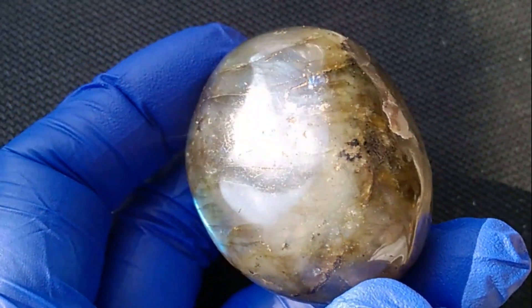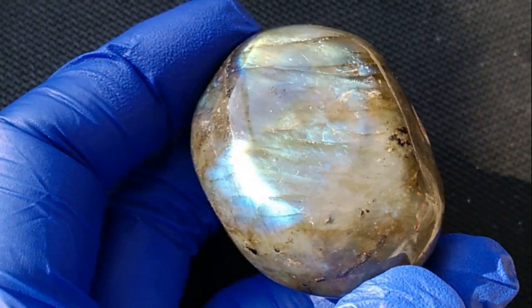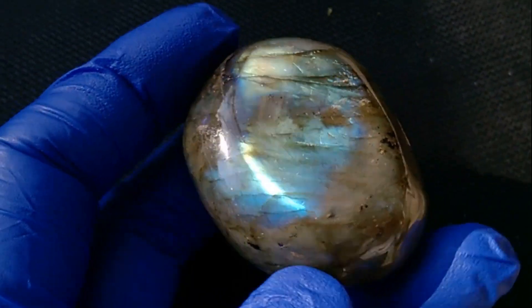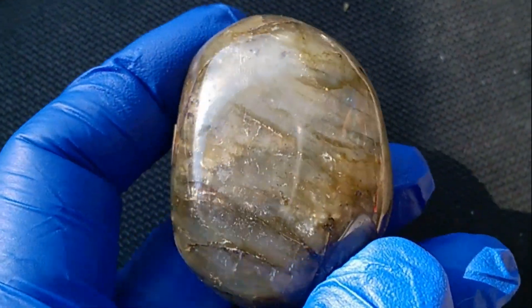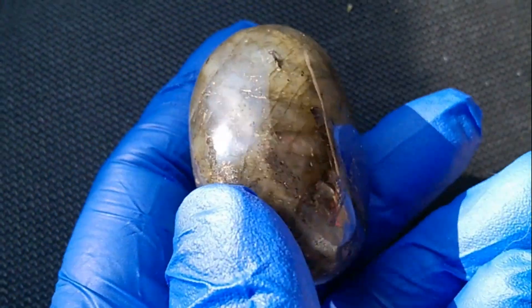It looks kind of boring right here, just a slate color. Wow. You can sit and look at this for quite some time, spinning it, turning it, and looking at all the different colors.